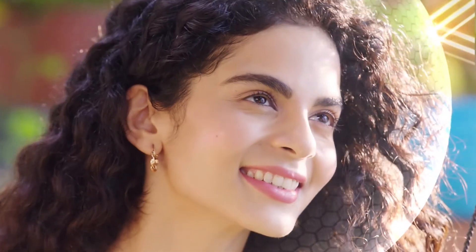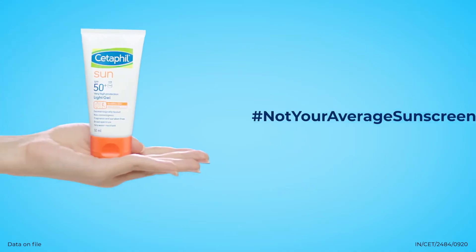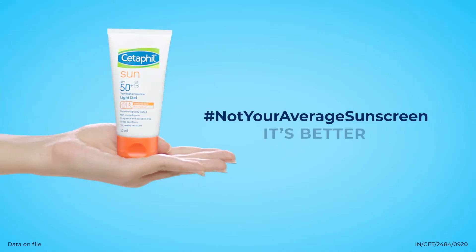It protects like a sunscreen and nourishes like a sunscreen. But it's not your average sunscreen — it's better!